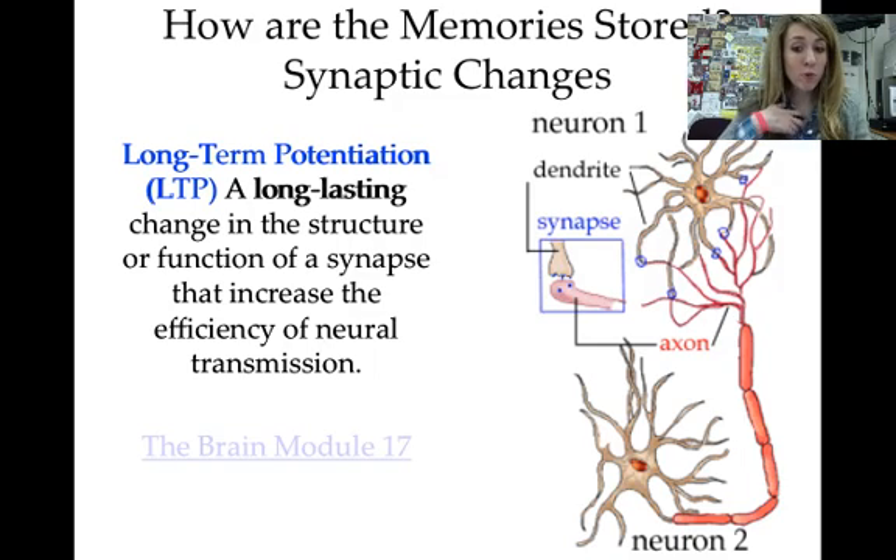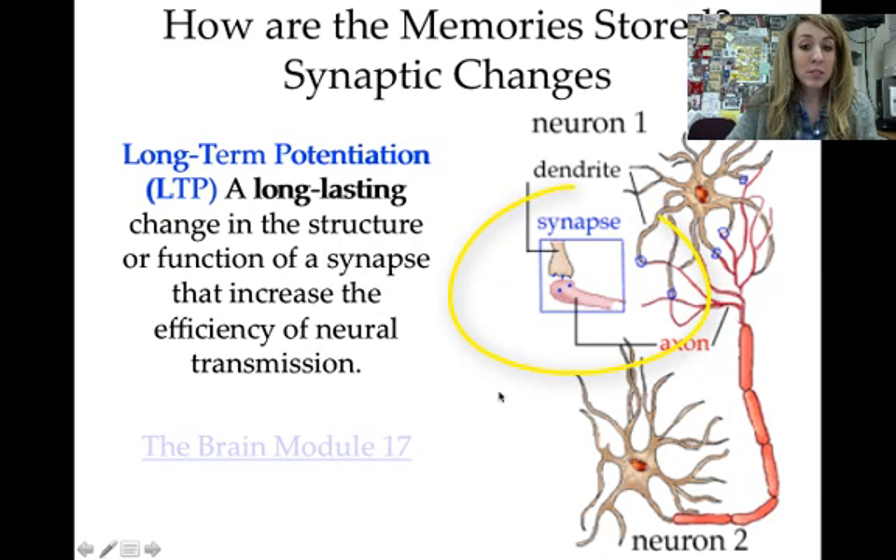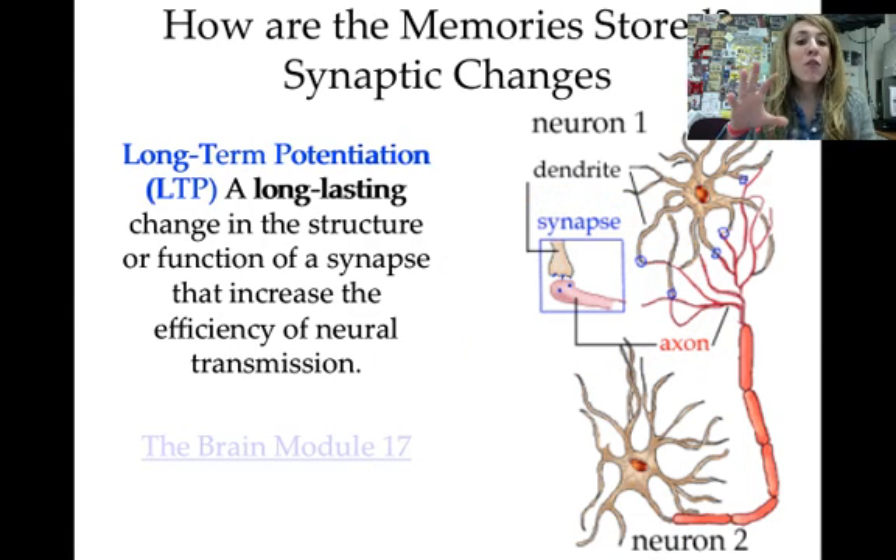Here's a new picture showing how memories are stored through synaptic changes. When your brain is trying to remember something, there's a synapse — a space between two neurons — and the connection across that synapse becomes more efficient, allowing the neurons to communicate faster. Your brain actually changes permanently as you remember things. This is long-term potentiation, and it changes the way your neurons speak to each other.